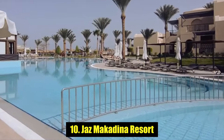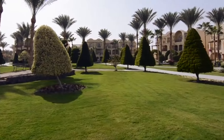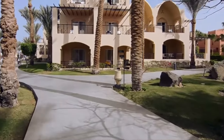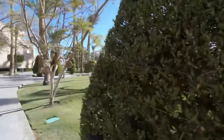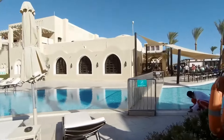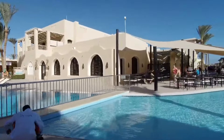Number 10: Jazz Macadena Resort. Slap on the beach on Makati Bay, 37 kilometers south of Hurghada, Jazz Macadena offers easygoing five-star resort living amid extensive lush gardens that roll down to the palm-fringed sweep of private sand. Three pools, including one reserved for children, mean there's plenty of space for everyone.